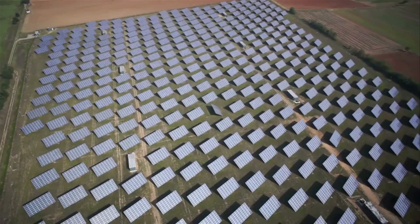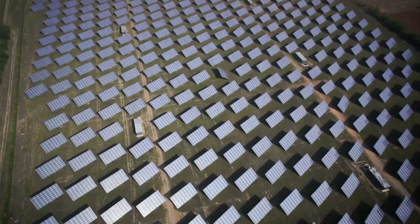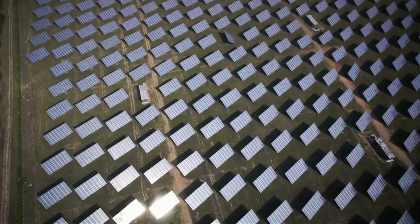Solar energy is a clean, renewable source of electricity. We have an opportunity to manufacture these solar cells here and take advantage of the enormous amount of sunlight that we have.